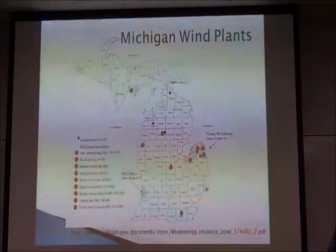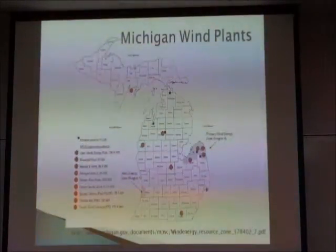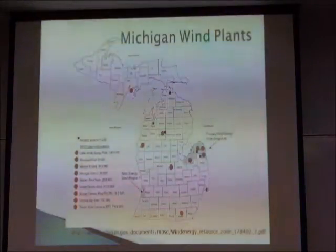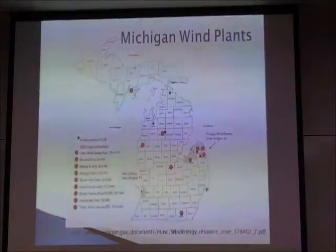This is for use towards the renewable portfolio standard that we do have now.